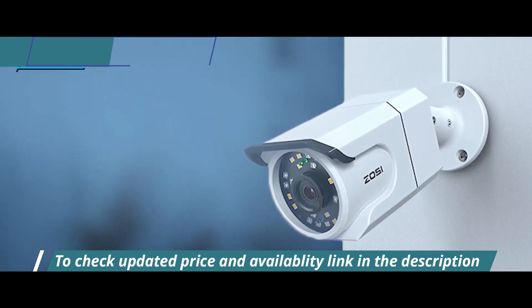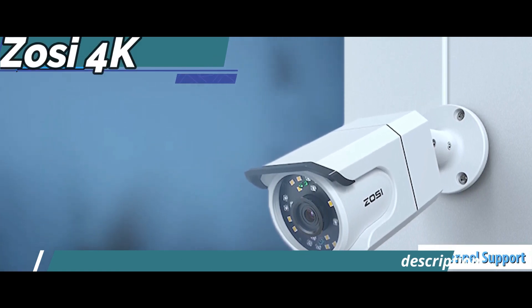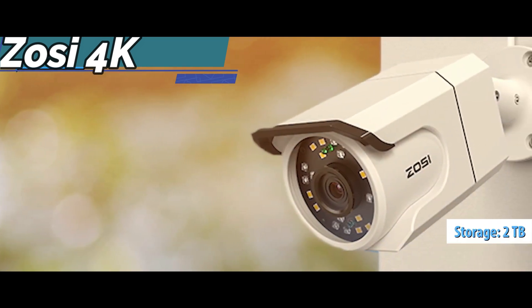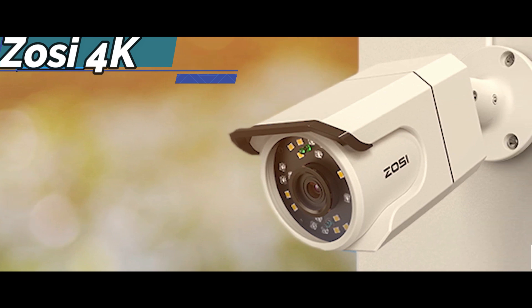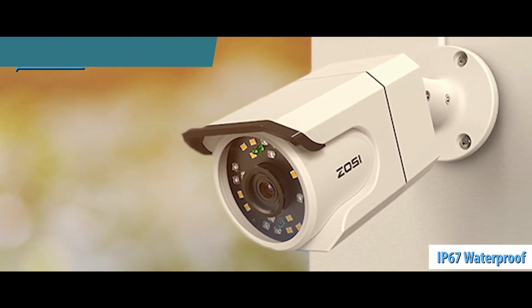The package contains a total of 4 cameras and comes with an 8-channel support box. A hard disk of 2TB is also installed in the video recorder, while all cameras included in the package are IP67 waterproof, making them ideal for outdoor use.